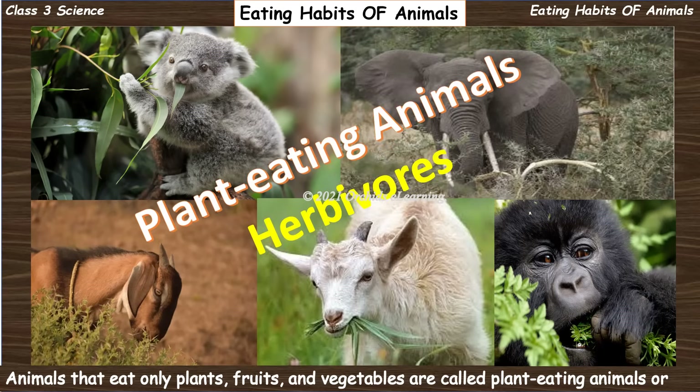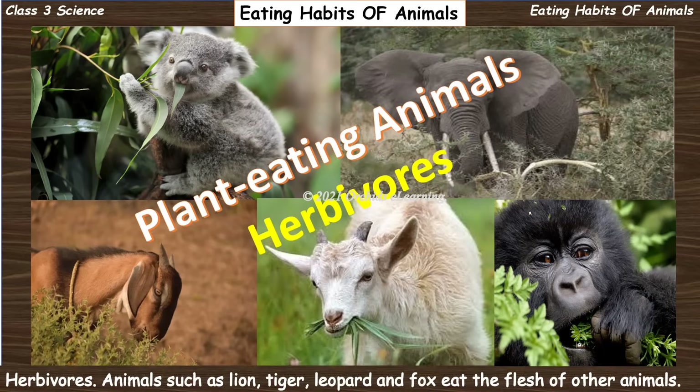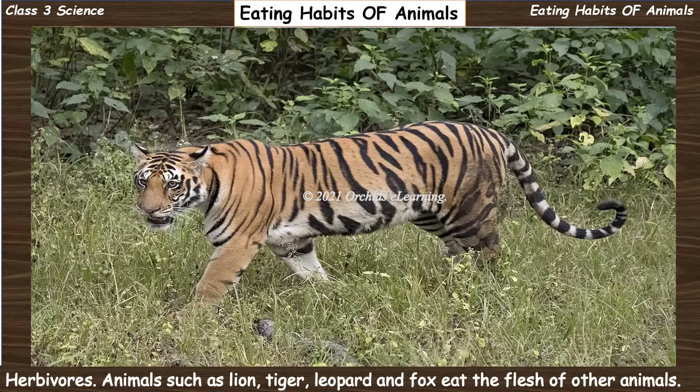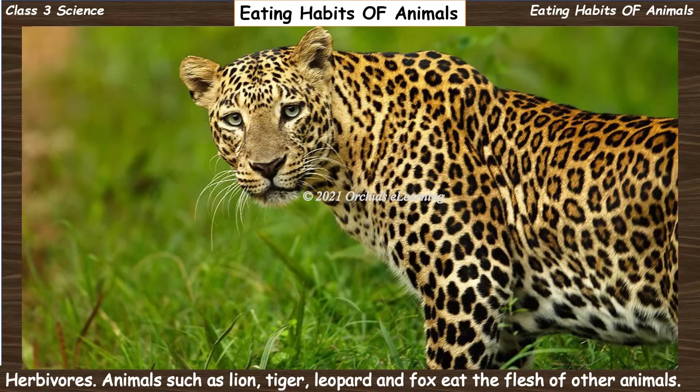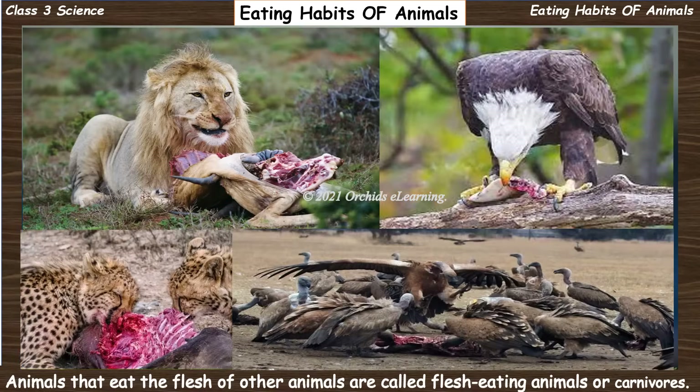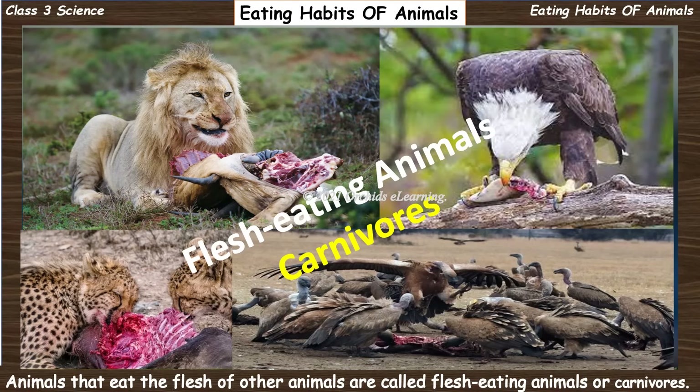Animals that eat only plants, fruits, and vegetables are called plant-eating animals or herbivores. Animals such as lion, tiger, leopard, and fox eat the flesh of other animals. Animals that eat the flesh of other animals are called flesh-eating animals or carnivores.